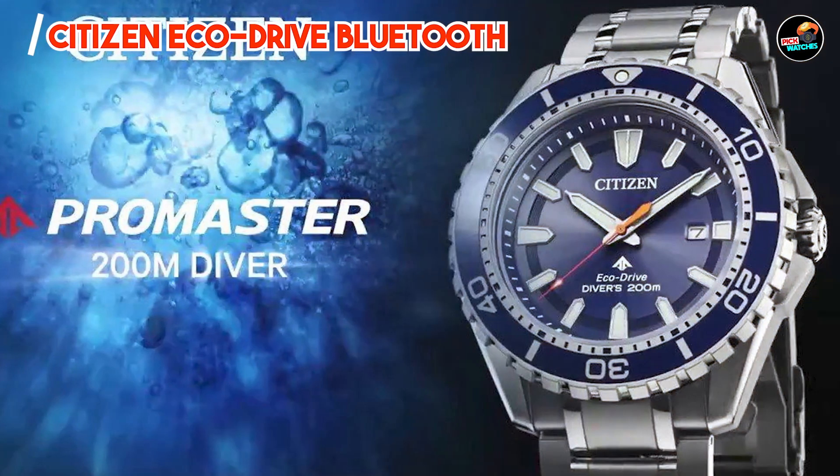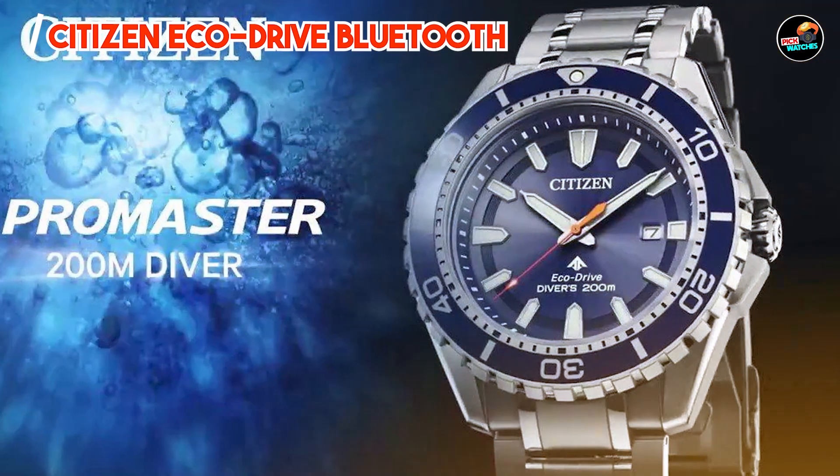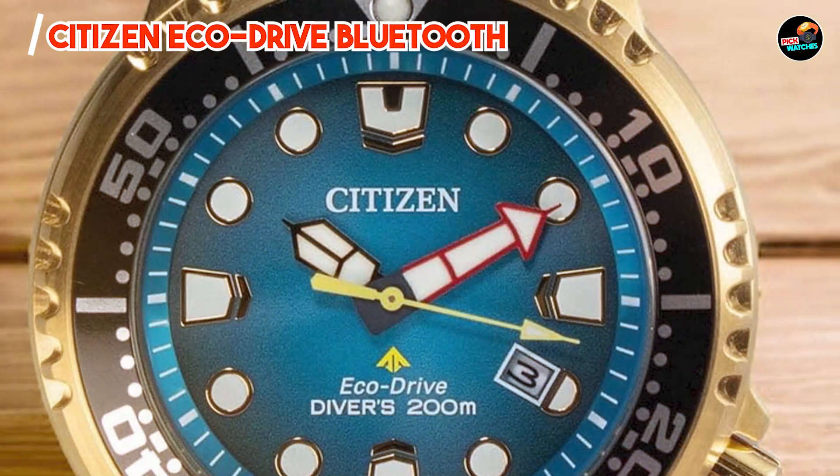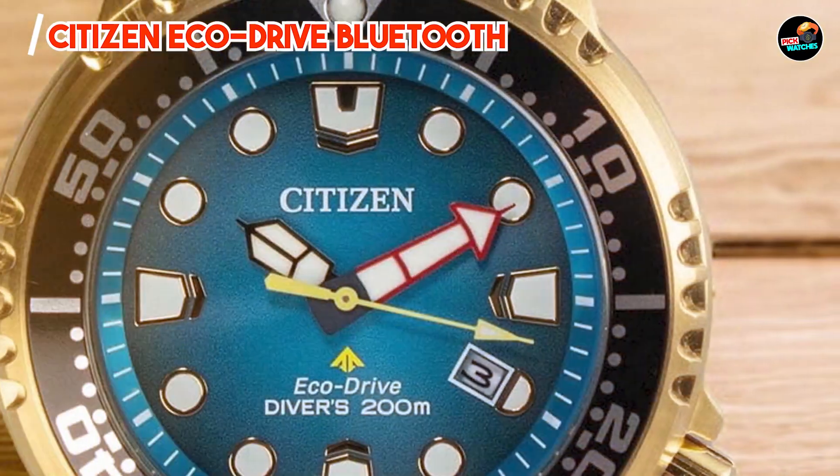Built with Citizen's renowned durability and eco-friendly technology, this watch promises longevity and reliability, making it a sustainable choice for everyday wear.